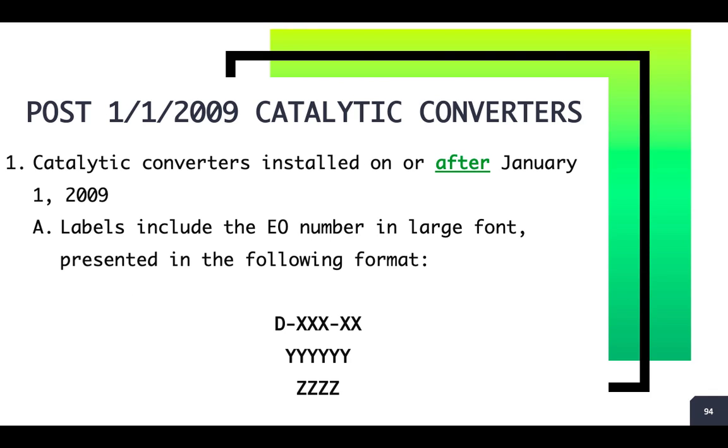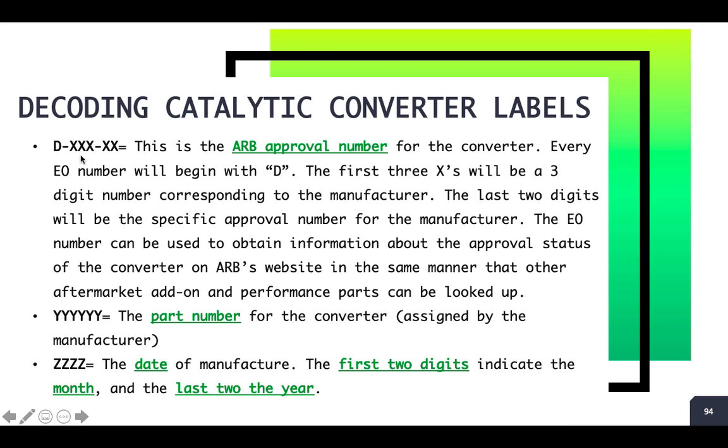When it comes to catalytic converters manufactured and installed after January 1st of 2009, they're going to have a numbering system that looks like this — a D-dash-three digits-dash-two format. Right below that you're going to have the part number issued by the catalytic converter manufacturer, and then the last four digits are going to be the month and year of manufacture. The 'D' is the indication for the EO number. The first three digits correspond to that particular manufacturer, and the last two digits are a specific approval number for that manufacturer through the ARB. Right below that you have the part number assigned by the converter manufacturer, and then the date of manufacture — first two digits for month, last two for year.